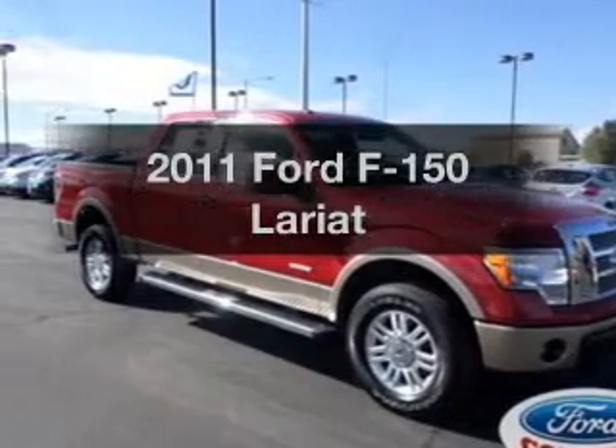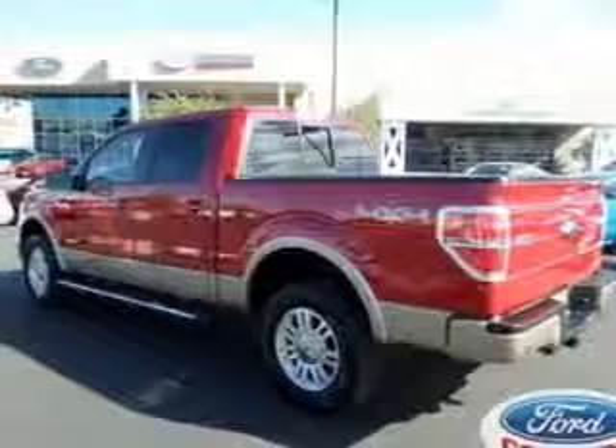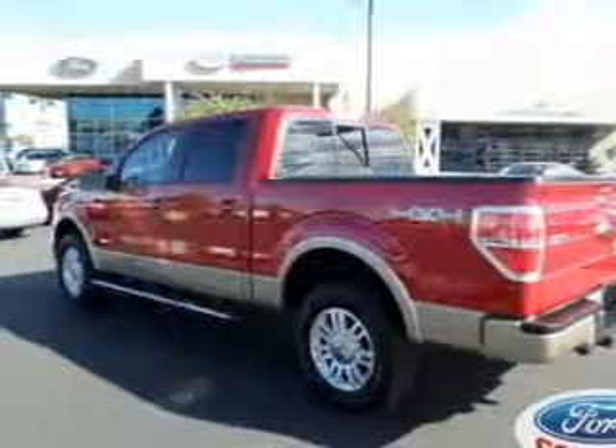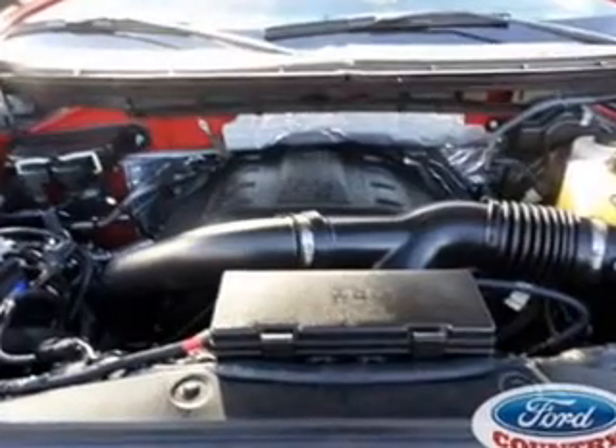Get noticed in this 2011 Ford F-150. This is the set of wheels you've been looking for, with a solid 6-cylinder engine. The powertrain includes 4-wheel drive driven by a 6-speed automatic transmission.